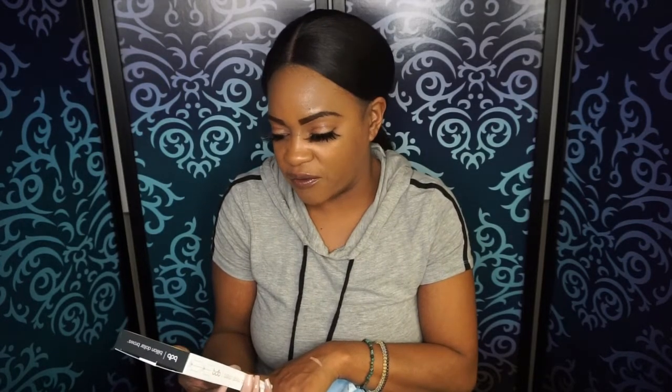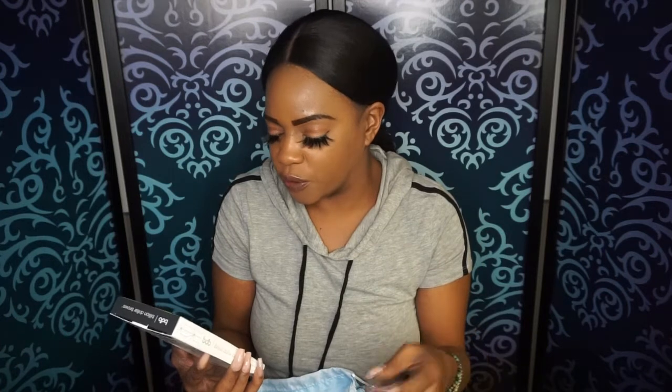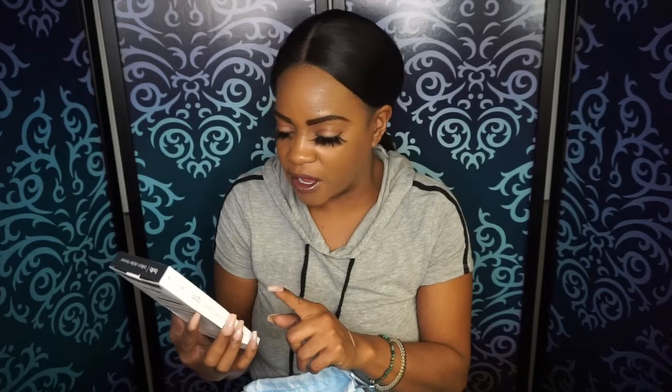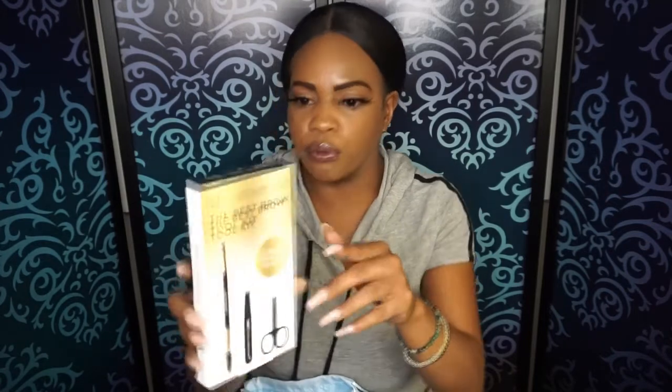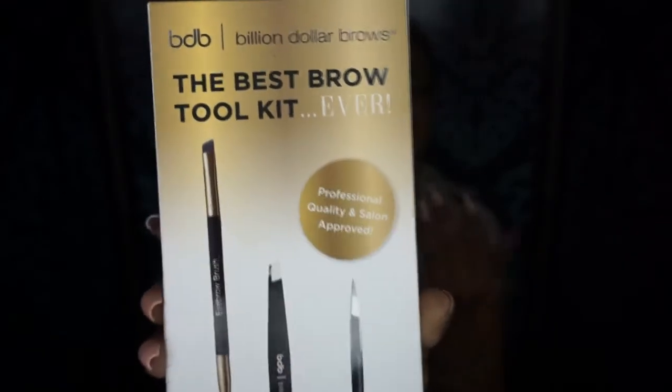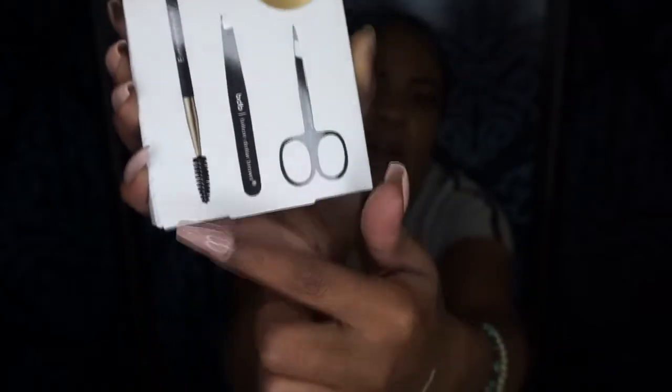Next up, we have the Billion Dollar Brow Best Brow Toolkit Ever. It's professional quality and salon approved. It comes with scissors, tweezers, a brow spoolie, and a brow angle brush. So this is really nice to have in your kit. I'm definitely going to keep this for myself and use it to make sure my brows are on point.